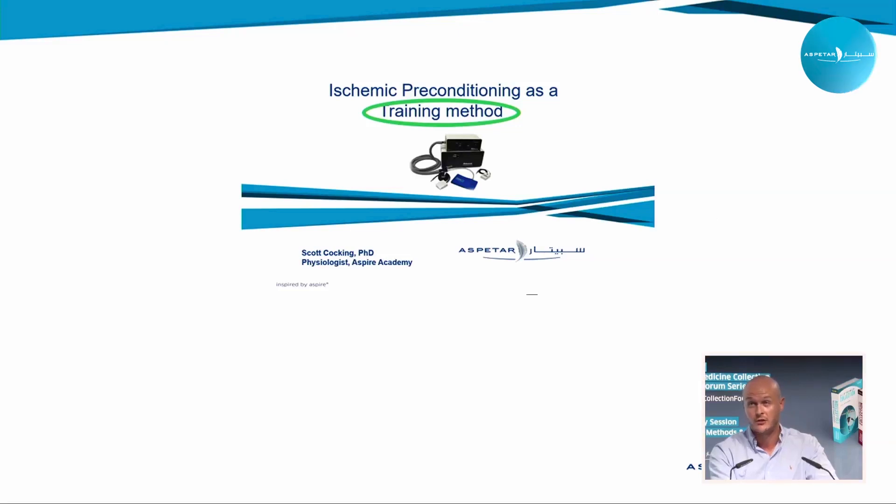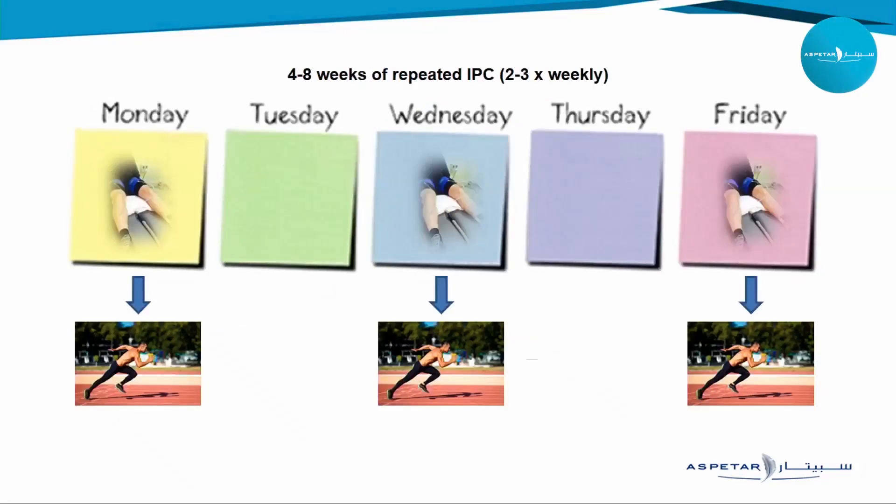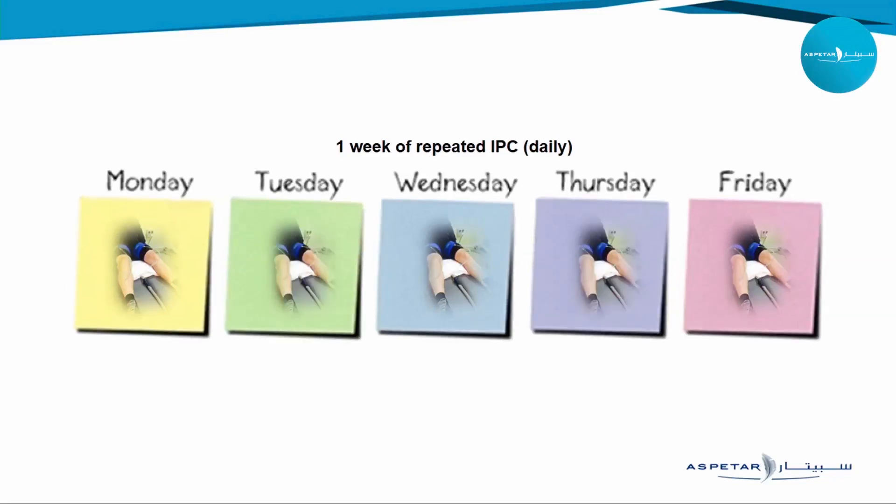I'm going to discuss IPC as a training method, because training can be defined as the use of a repetitive stimulus that develops targeted physiological attributes. The literature using repeated bouts of IPC over a duration of time has focused on three key areas: firstly, four to eight weeks of IPC before an actual training session such as high intensity training; secondly, eight weeks of repeated IPC with no exercise; and thirdly, five to seven days of daily IPC with no exercise, and the outcomes this can have on a physical basis.